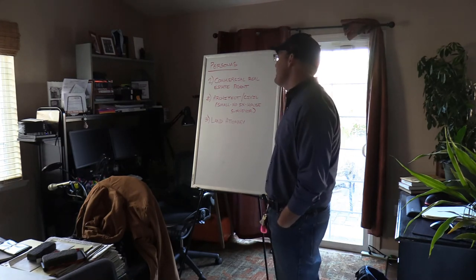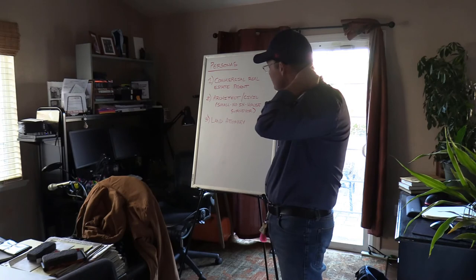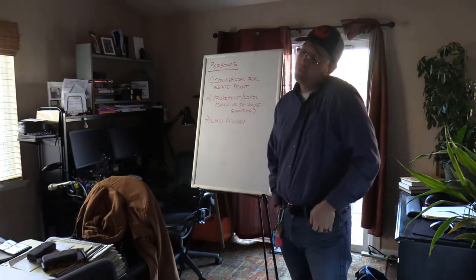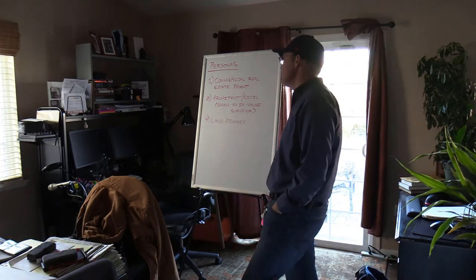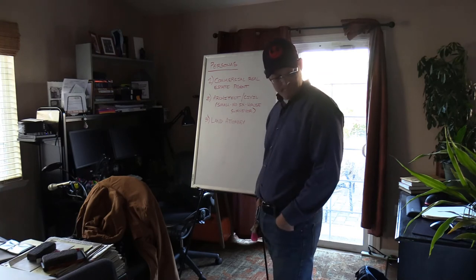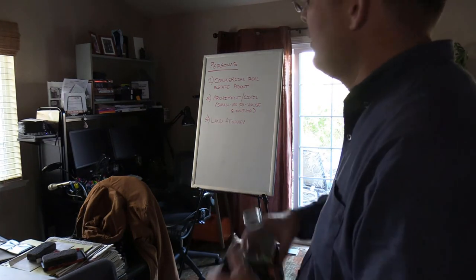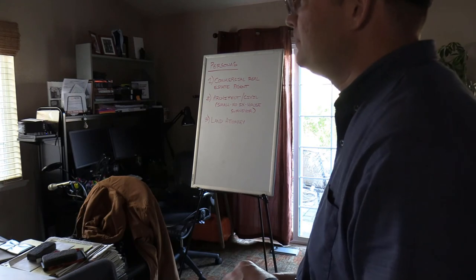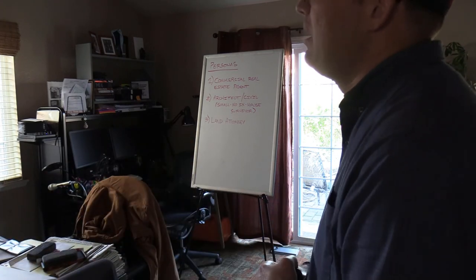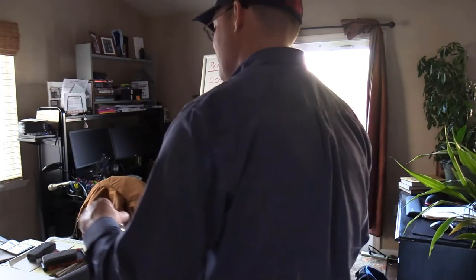Those are the three client types. I'm going to get the attorney work mostly through word of mouth. Clients one and two are our primary targets — there's probably enough work from just commercial real estate agents alone to keep us busy, since they need a survey every time a commercial property sells. I'll take a break and then talk about why this sales job is going to be way easier than you think — super low pressure, because there's already a need.